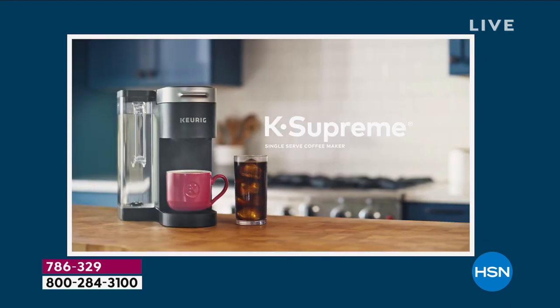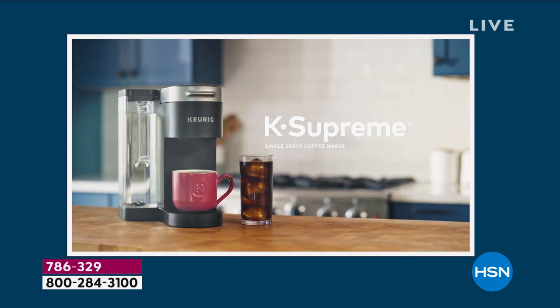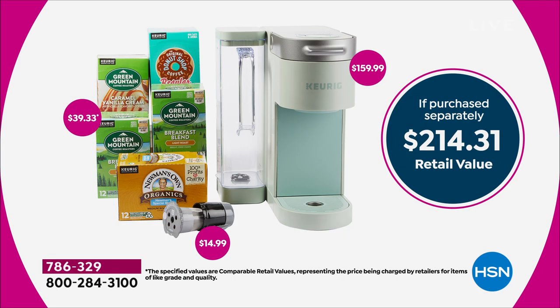The value is where we go to work for you for customer appreciation month. This is a $214 retail value — the machine on its own is $159.99, and we're already 20% less. You're getting 72 cups of coffee, which is a $40 value, and we threw in the My K-Cup too. One day only value, five flex pay — get yours today.